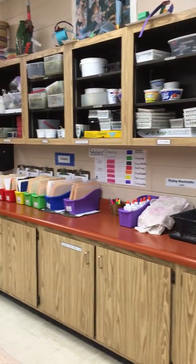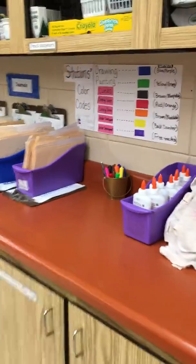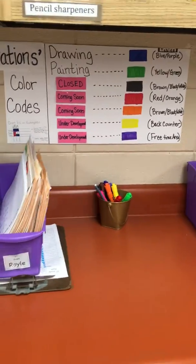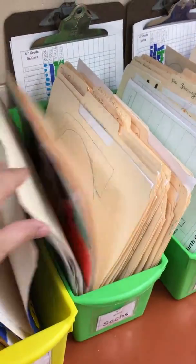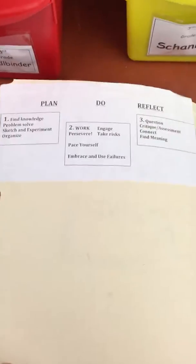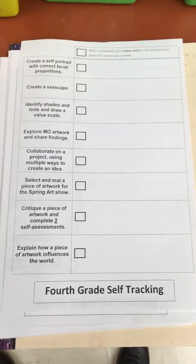Everything in the room is labeled so that kiddos can work their studio. Here you'll see station-coded items, and when I open the drawing and the painting, we keep sketchbooks for each class. They are plan, do, reflect inside. I always ask them: are you in the plan, are you in the do, or are you in the reflect? We also keep self-tracking — they will pick two a quarter.